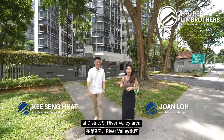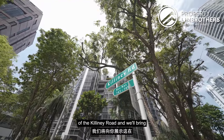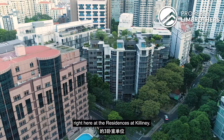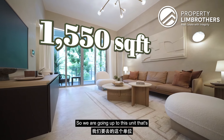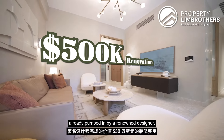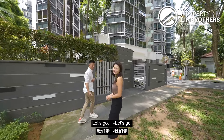Today PropertyLim Brothers is back here at D9 River Valley area, specifically along the private stretch of Killiney Road. We'll bring you up to this gorgeous three-bedder right here at the Residences at Killiney. We are going up to this unit standing at 1,550 square feet with $500,000 worth of renovation already pumped in by a renowned designer. Let's head up to check out this beautiful home!